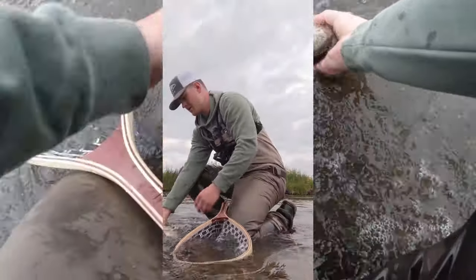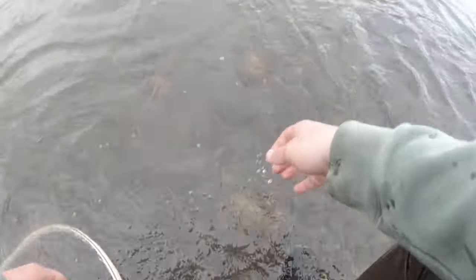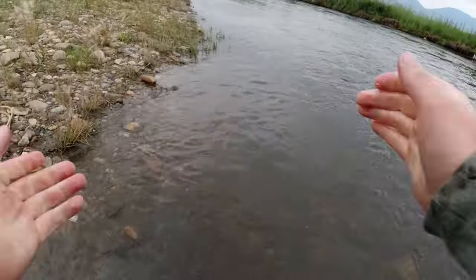All right, see you rainbow. Thanks for biting. Yes! All right y'all, that is going to do it for me today here at the Dream Stream, South Platte River. I caught that one really nice rainbow — probably not really nice by most of y'all's standards, but really nice by my standards. And then I got another little rainbow and a little brown, so that was cool — those three fish.